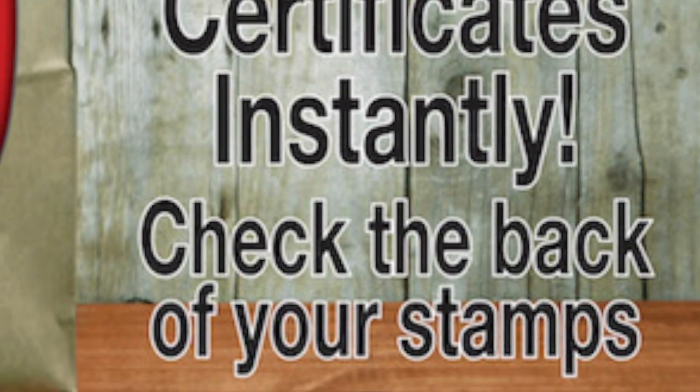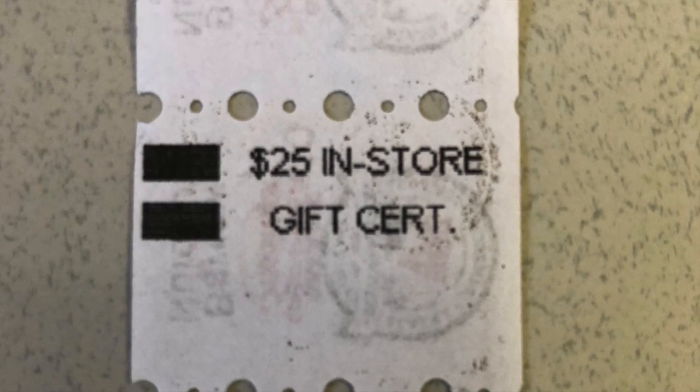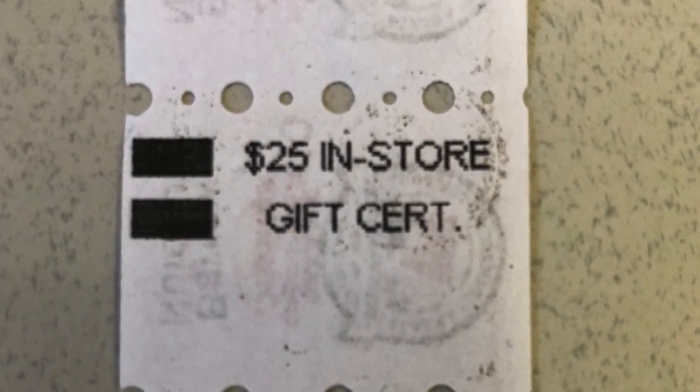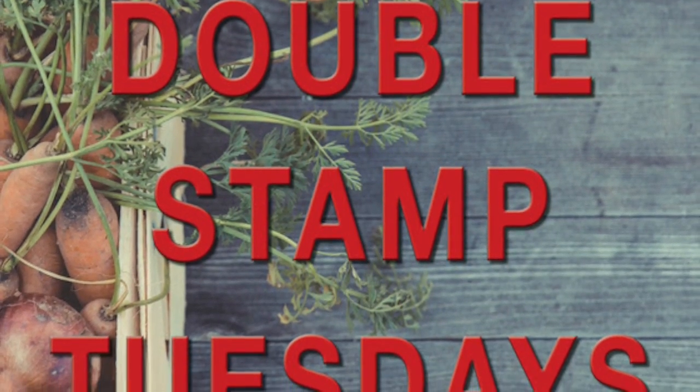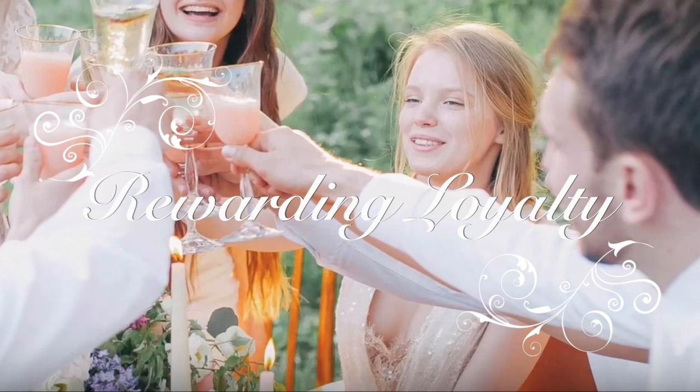Instant wins generate excitement and encourage program participation — just check the back of your stamps to win instantly. Drive sales on your slow day by offering double stamps on all purchases over $50. Smart Shopper truly rewards your most loyal, profitable customers.